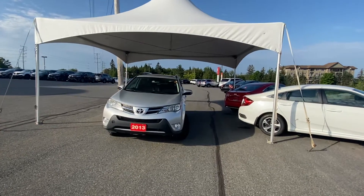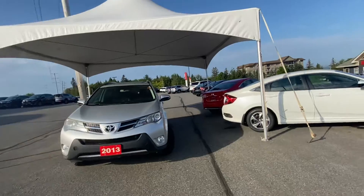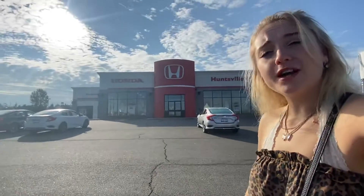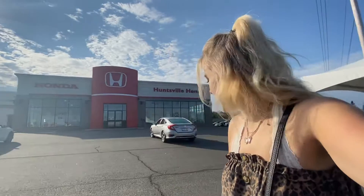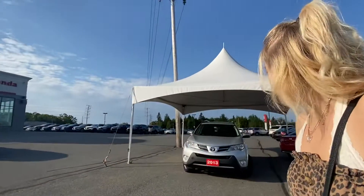Good morning Kathleen. I hope you're having a wonderful Wednesday morning. It's Lexi from Huntsville Honda, wanting to show you this nice 2013 Toyota RAV4. Overall just showing you all the options and amenities that this vehicle has to offer — great condition, very well maintained.